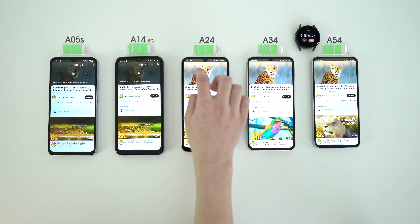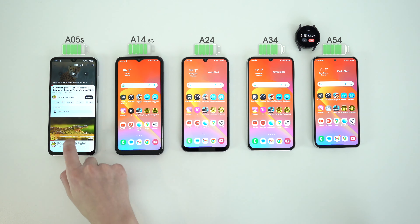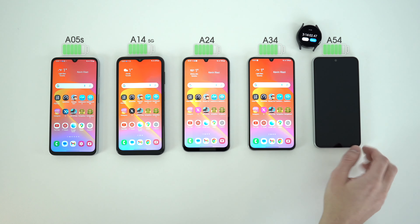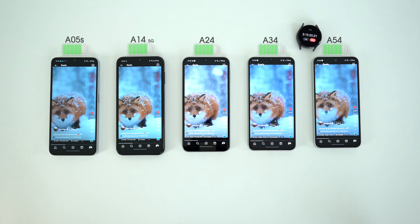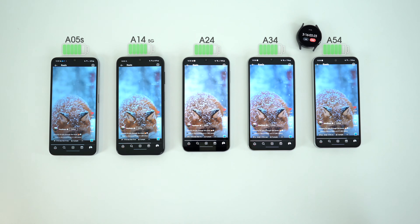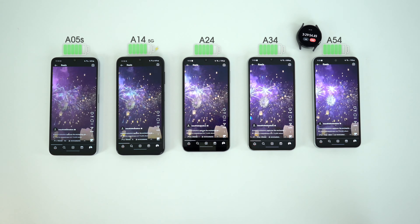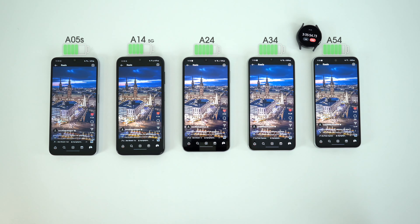I loaded up some webpages, scrolled X for a bit, and returned to YouTube before going on standby break. I wanted to know how well they hold the charge when not in use. After 17 hours of standby, I was very happy to see the state of their battery levels. The A24 had only dropped 1%, and a 2–3% drop for the rest of them is also impressive.